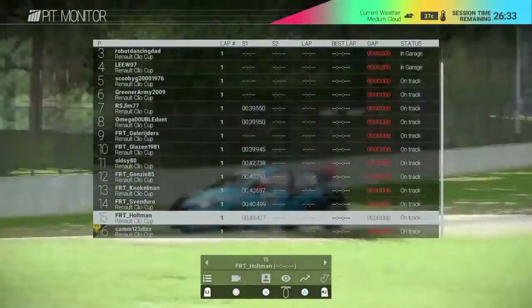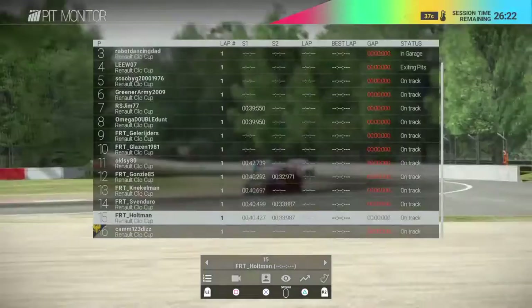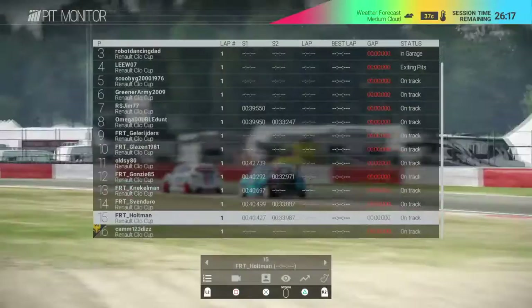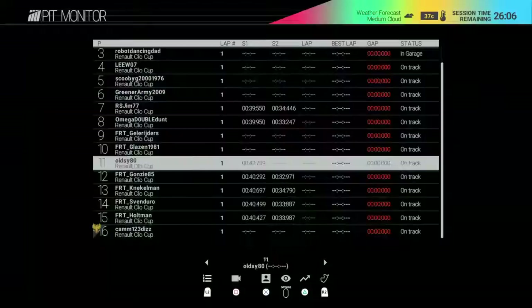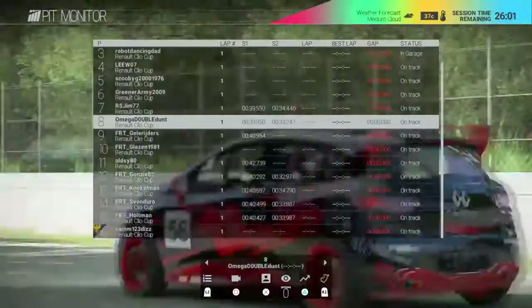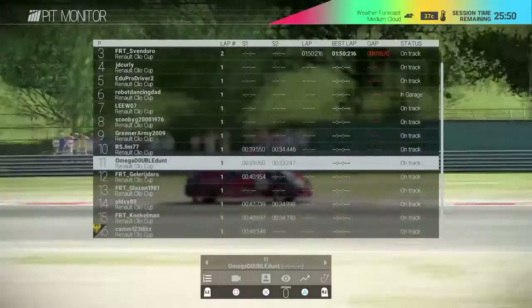Looking at sector times, RSGM has the best in sector one at the moment. FRT Glazen's time has disappeared - he's had a lap disallowed so there'll be a cut penalty to discount his lap. Amiga Double Dunt - we didn't see much of him last week, he stayed out of the way, but he's in a decent place with 11 points. If he gets into the pack he can do quite well.